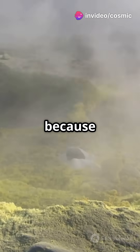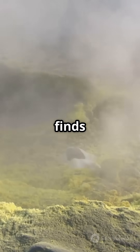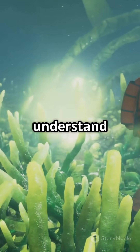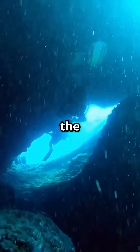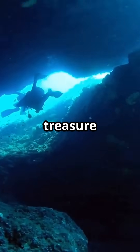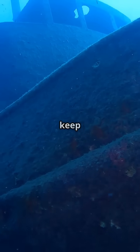This discovery is groundbreaking because it proves that even on one of Earth's slowest spreading ridges, life finds a way. And who knows, studying these vents might even help us understand potential life on other planets. So next time you think of the Arctic, remember it's not just ice and polar bears — it's a treasure trove of deep-sea secrets. Dive deeper and keep exploring.